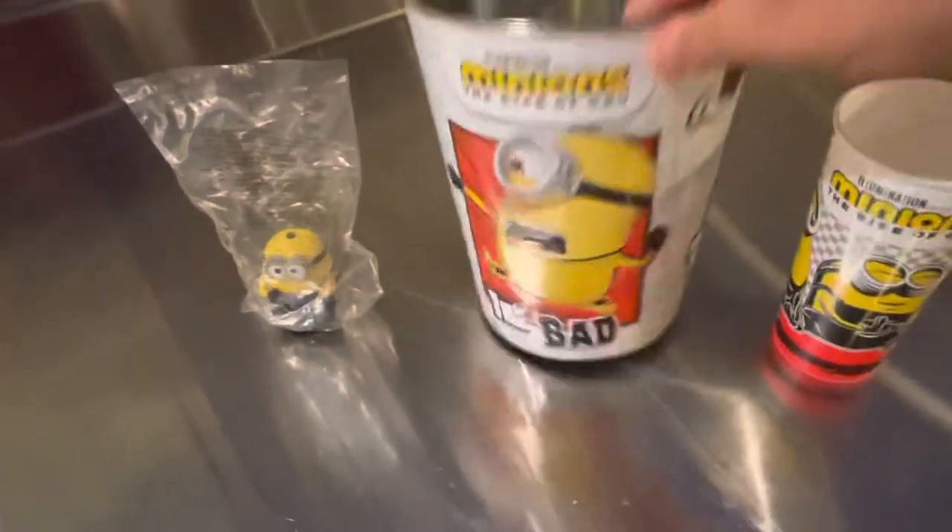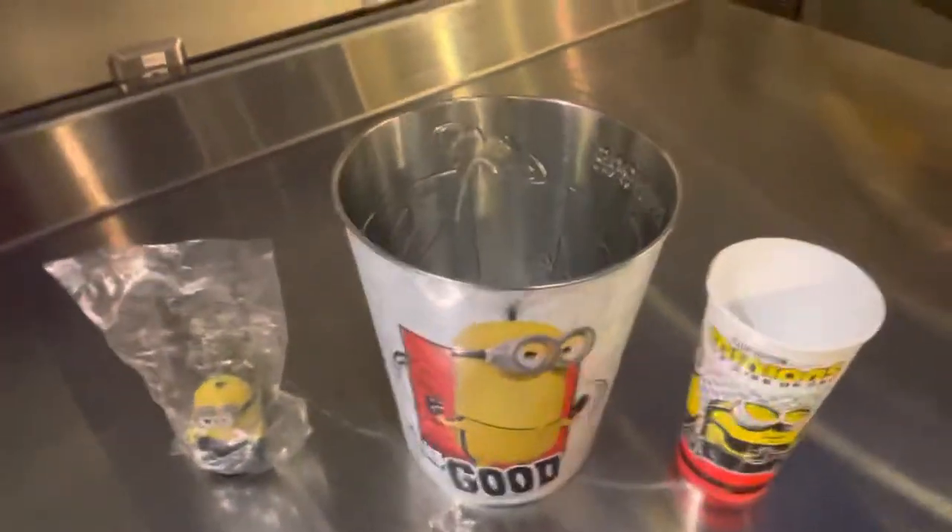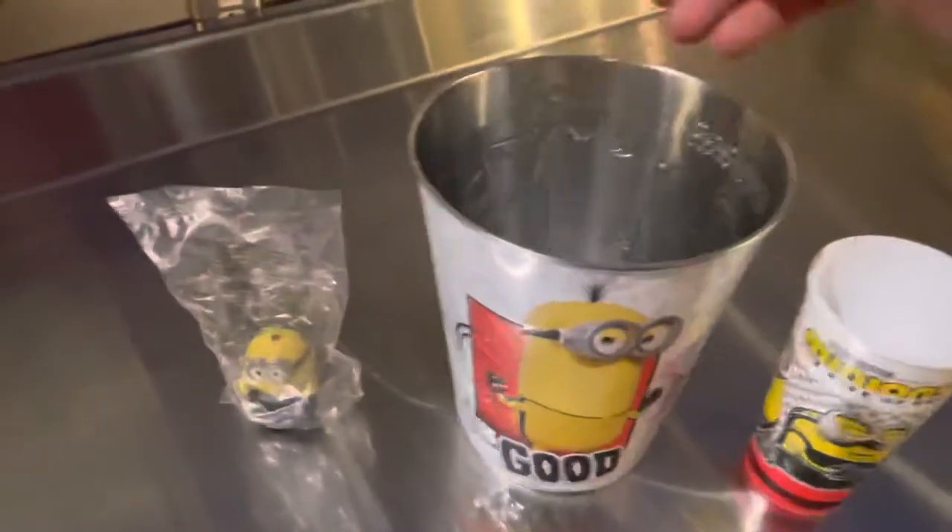It says 'the good, the bad, and the teddy.' So you fill it full of popcorn and while you're watching your movie you eat your popcorn.